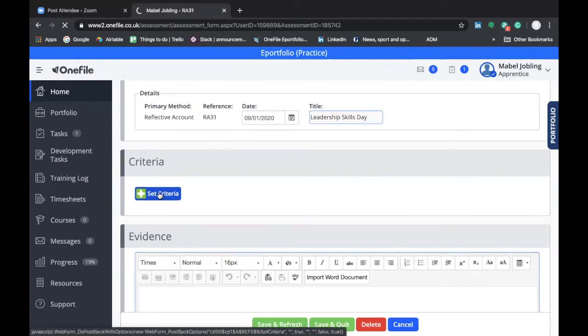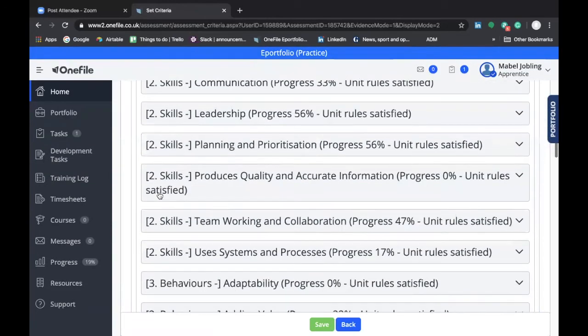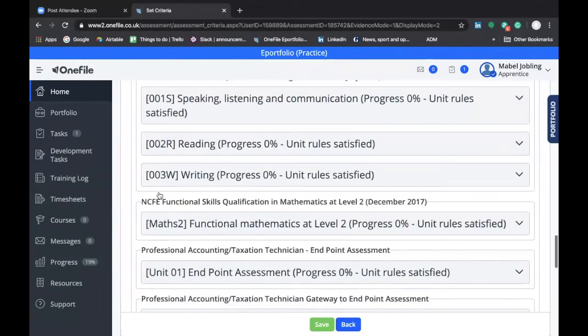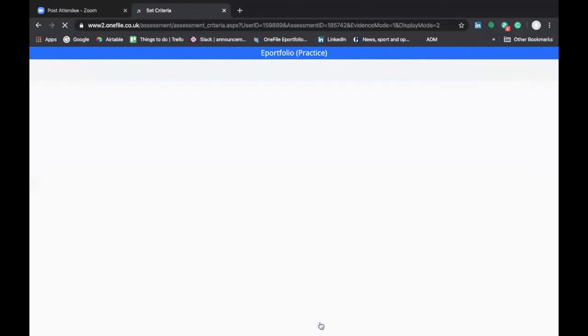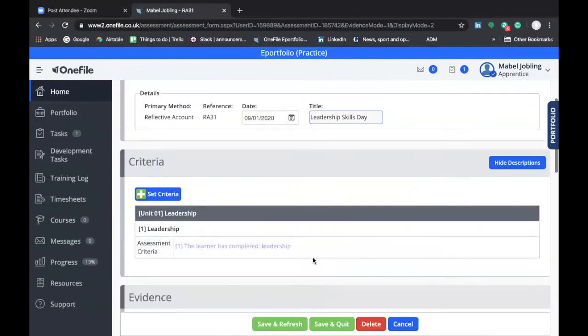We go to criteria so that we can link the criteria of your apprenticeship standard to this particular skills day. When the criteria screen appears, scroll down to find the relevant skills unit — skills days are typically at the bottom of the list. Here we have number one, Leadership. Click on that unit, select it, and click save. Once the criteria have been saved, click back to return to the development task. As you can see, that unit is now recorded in the criteria section.